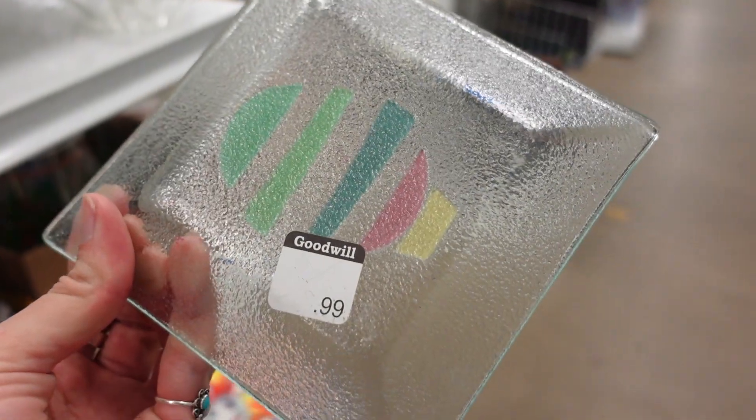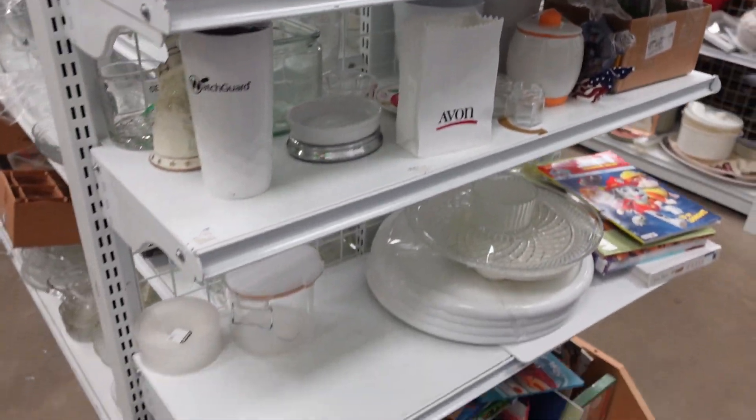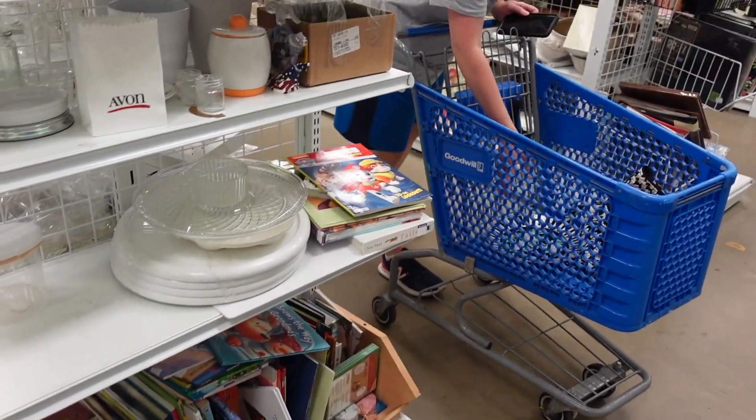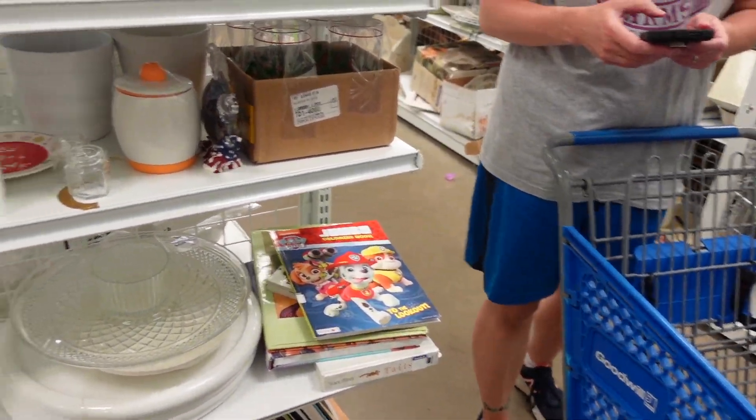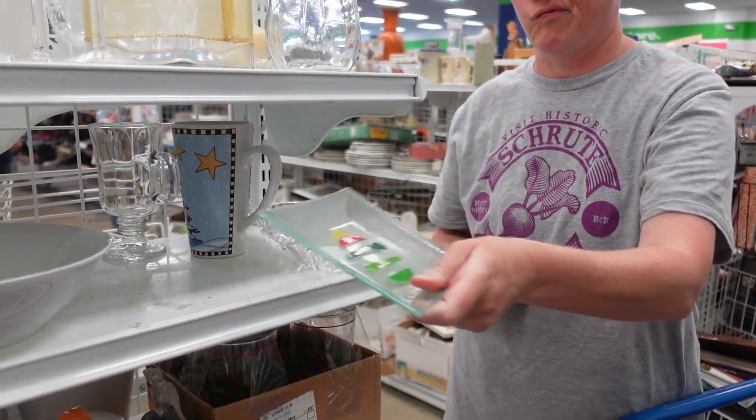There was a fused glass dish with no signature on it. Occasionally I'll pick up fused glass without a signature if it really speaks to me, but I like to see a signature on it. And then we made our way up to the front of the store and found something really really cool.